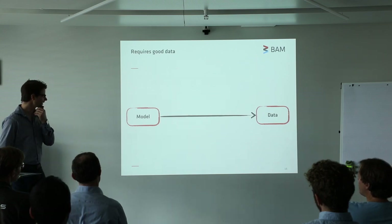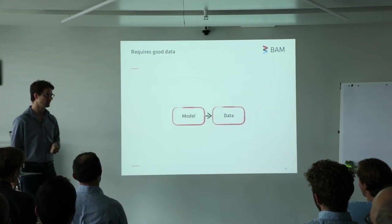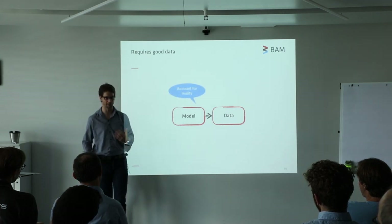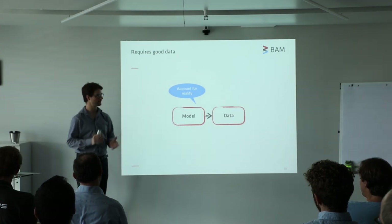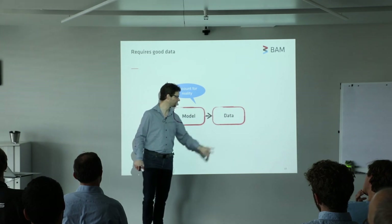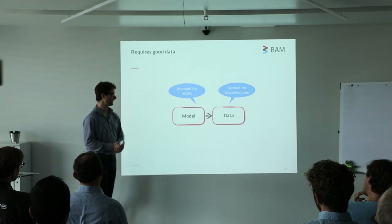That means in most cases that we want to fit a scattering model to data, and that works best if you bring these two as close together as you can. For the model, you want to account for reality — that means including things like beam smearing and beam divergence into the model, which can be a big step towards matching your data. Likewise, for the data, you want to correct this for any imperfection during your measurements, or at least as far as you can do this.